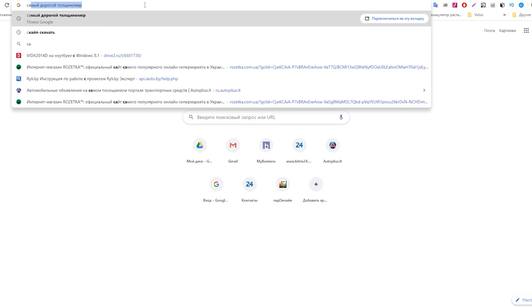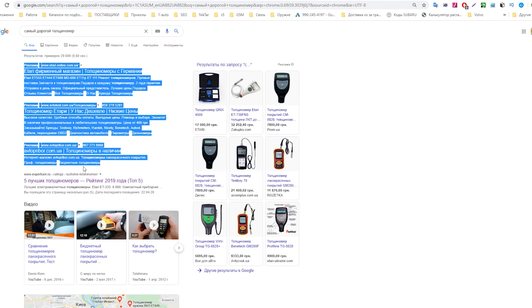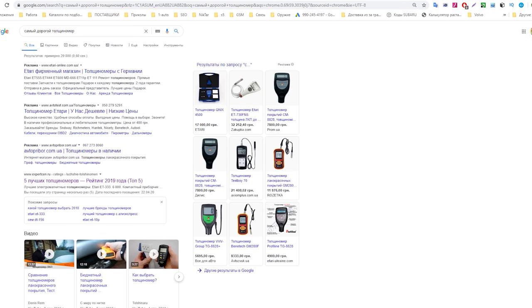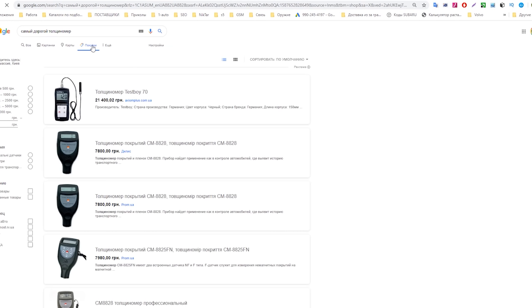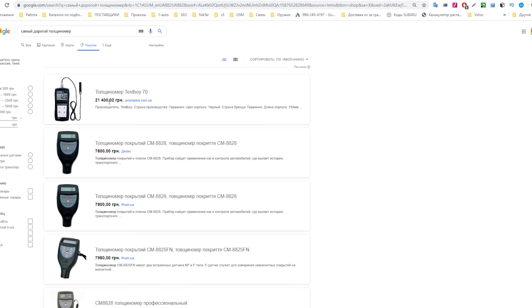In the realities of the digital world, with full digitalization, it's enough to ask Google how much his thickness meter costs. We'll search differently — 'most expensive thickness meter.' The first results are all ads. Further: 'Top 5 thickness meters, ranking for 2019' — you can see mine there. We need to look at the most expensive ones available to buy in Ukrainian realities. The most expensive is 21,400 UAH; the next ones are cheaper at 7,800 UAH — a serious gap.